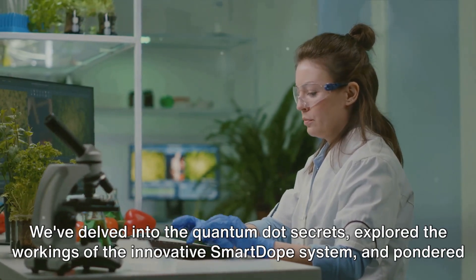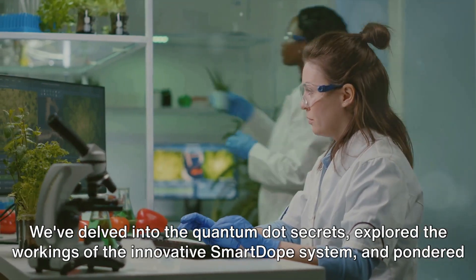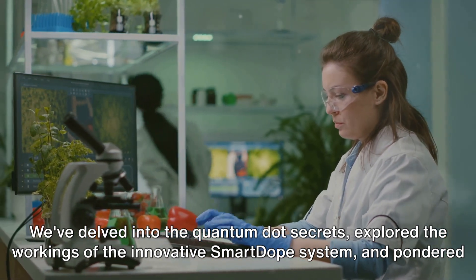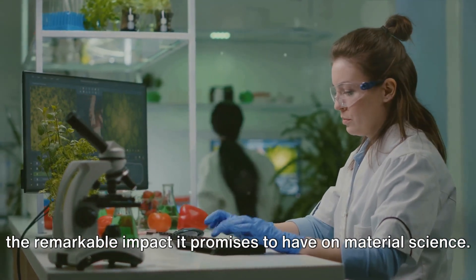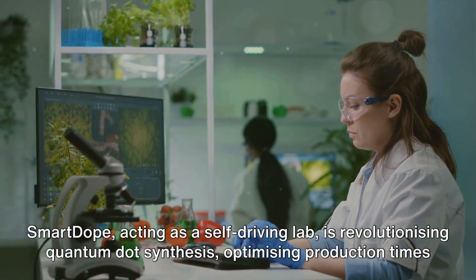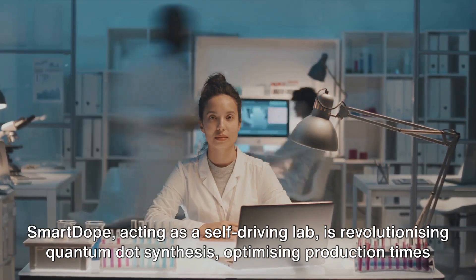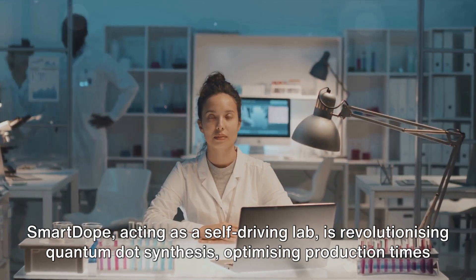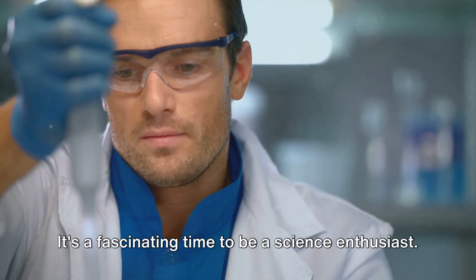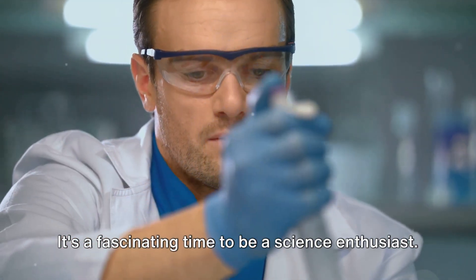This breakthrough is just the beginning. We've delved into the quantum dot secrets, explored the workings of the innovative SmartDope system, and pondered the remarkable impact it promises to have on material science. The potential is staggering. SmartDope, acting as a self-driving lab, is revolutionizing quantum dot synthesis, optimizing production times from years to mere hours.